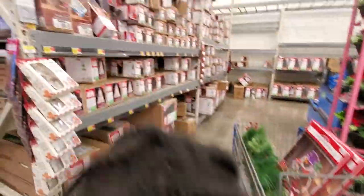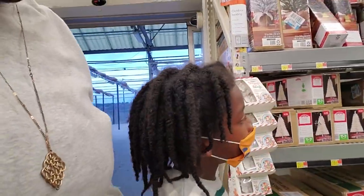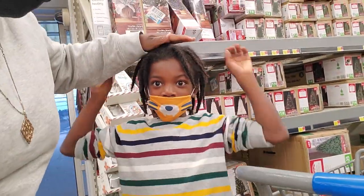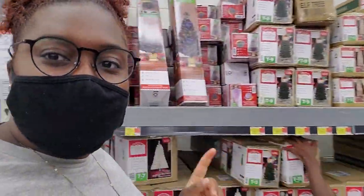Aiden, these are the Christmas trees, but they're in the boxes. So we have to figure out what tree is not too big. How tall does it have to be? Aiden, stand right here. We need a tree that's taller than you — or your height? So we need to get a tree that's taller than Aiden, and we're going to find one right here.